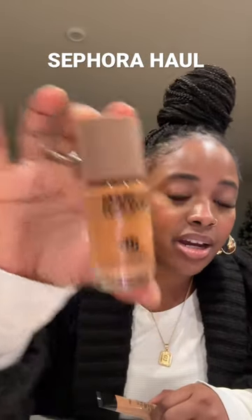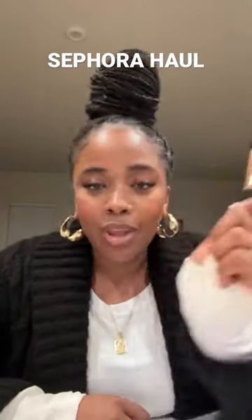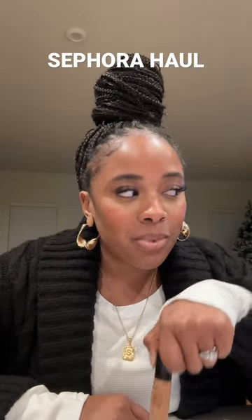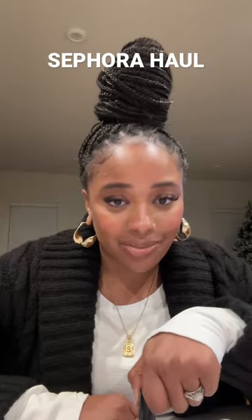I've also fallen in love with Makeup Forever, so I picked up their HD foundation as well as this full coverage concealer. Y'all, this is so freaking good — probably the best concealer I've used as of late.